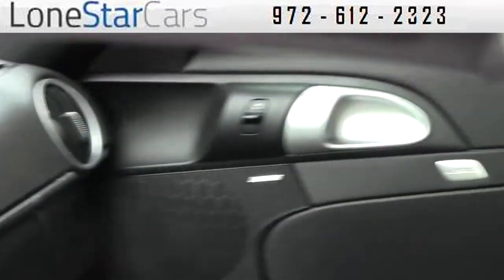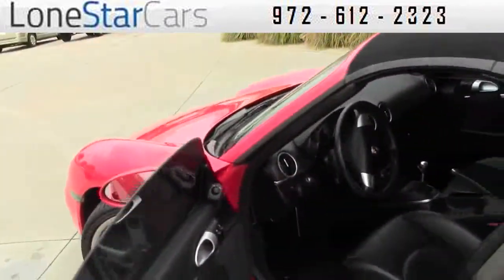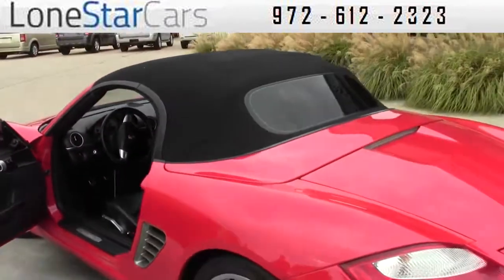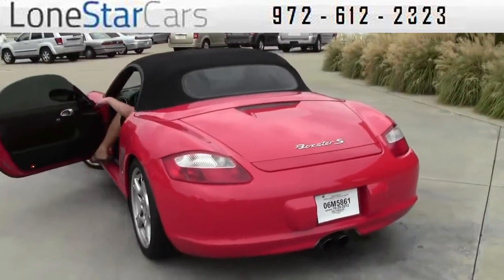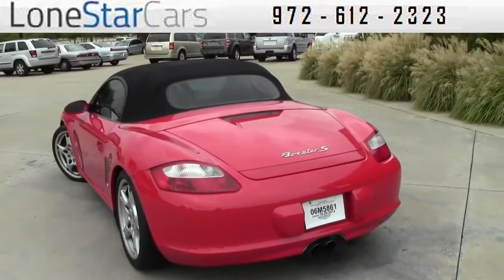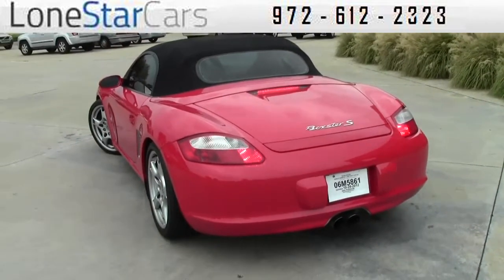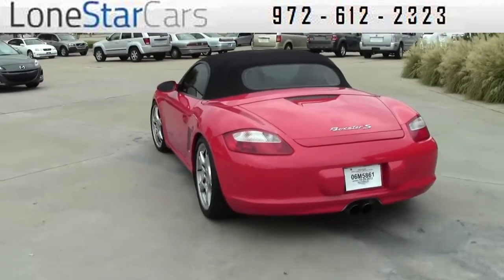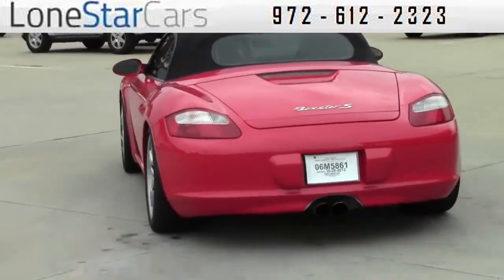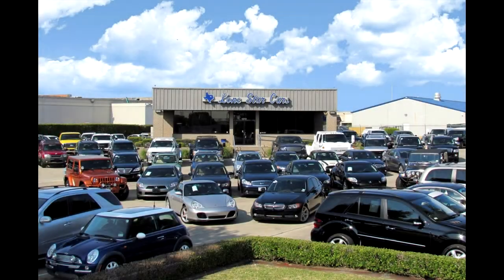And a clean Carfax. For more information on this vehicle, you can visit our website at www.lonestarcars.com where you can see the number on the top. You can call that number and talk to either Jacob or Ken. We'd be happy to get on the phone with you and walk around the vehicle and be as specific as you need us to be. We appreciate you visiting us and we hope to see you soon. Thank you.